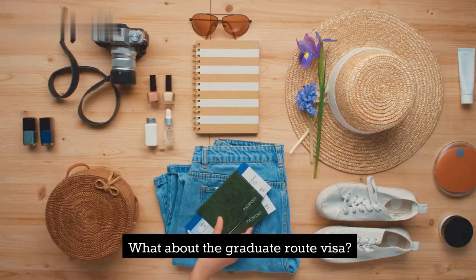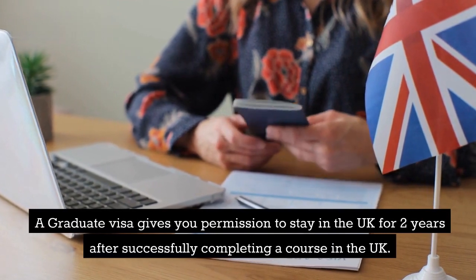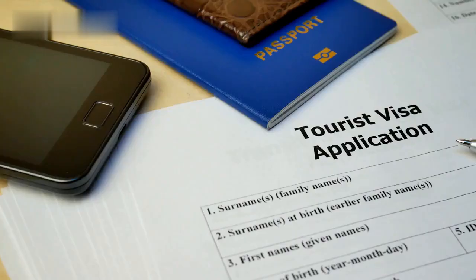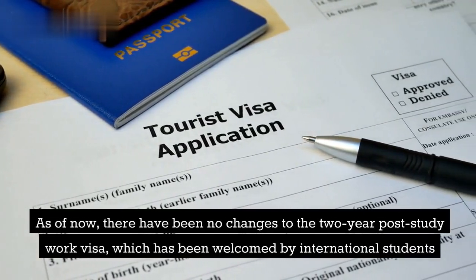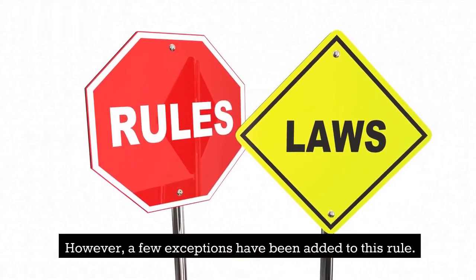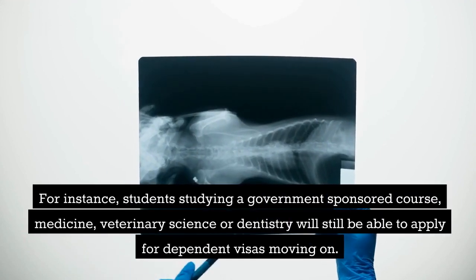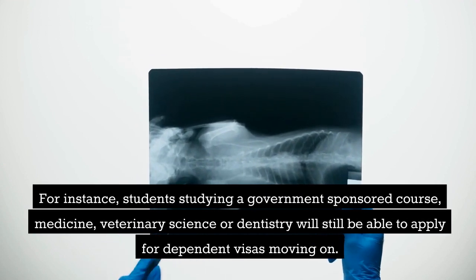What about the graduate route visa? A graduate visa gives you permission to stay in the UK for two years after successfully completing a course in the UK. As of now, there have been no changes to the two-year post-study work visa, which has been welcomed by international students. However, a few exceptions have been added to this rule. For instance, students studying a government-sponsored course, medicine, veterinary science, or dentistry will still be able to apply for dependent visas.